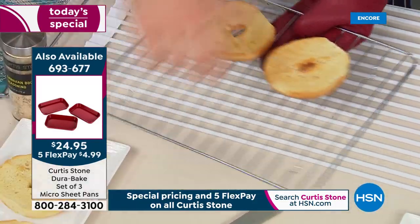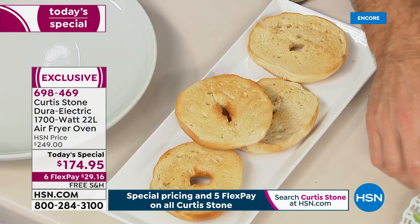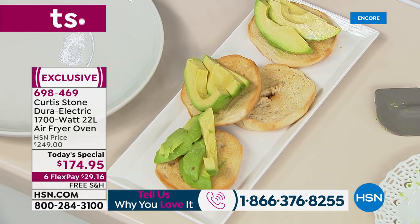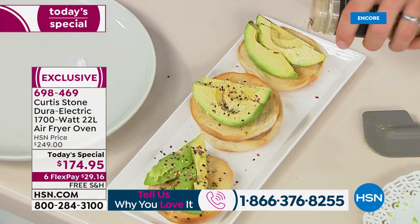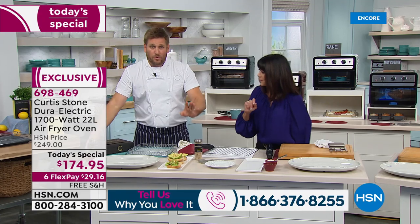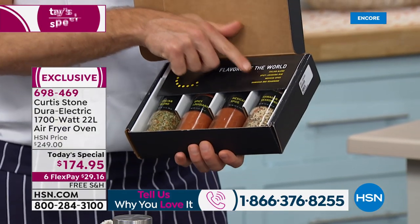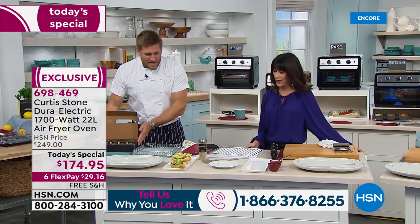We'd love to hear from you if you were one of the lucky few to purchase it before. Many people have already bought this tonight. You always have a full 30-day return policy with every purchase. Now, these spices - the Hawaiian barbecue is part of the Flavors of the World set of four: Italy, Mexico, Louisiana, and Hawaiian. Beautiful flavors. We also have a grill set available today.